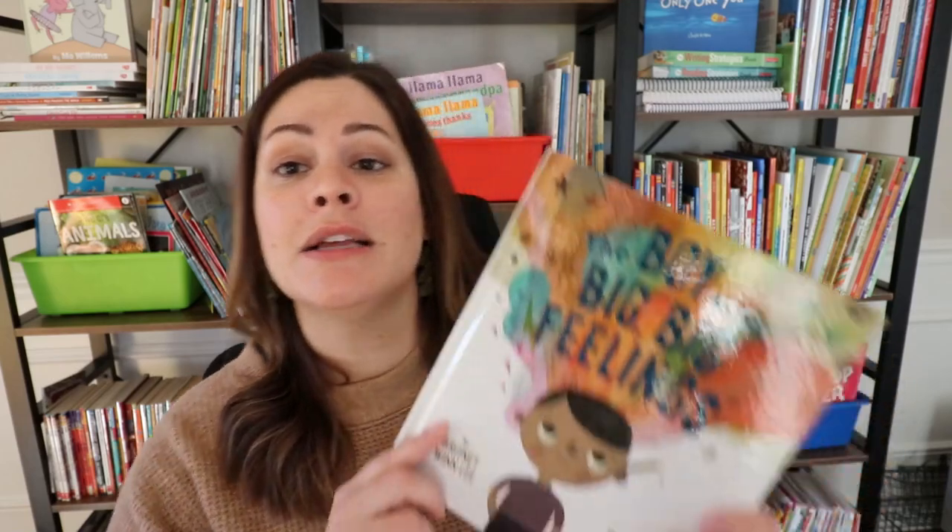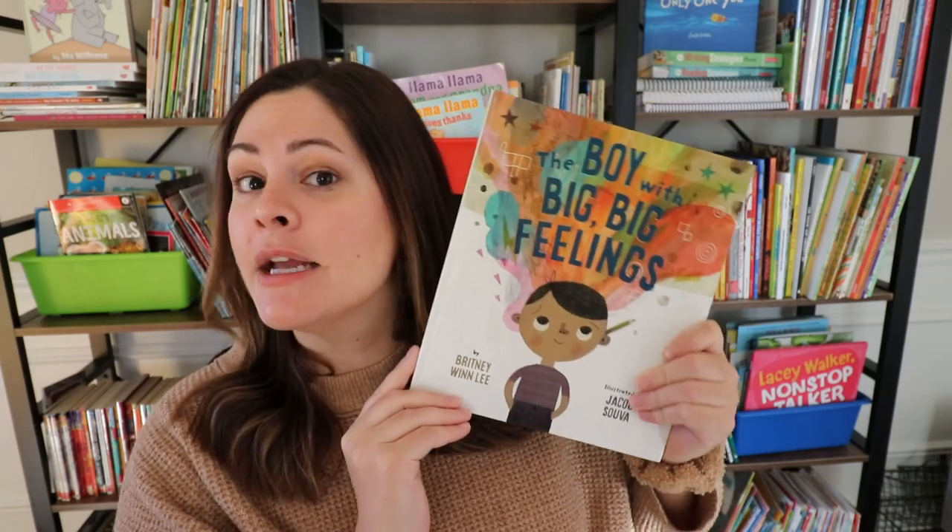With December, the holidays, craziness, students comparing their holiday to friends' holidays, family visiting, stress of parents and people at home — it can be a lot. There are usually a lot of feelings going on during this time. A book I love to read with my class is The Boy with Big, Big Feelings.